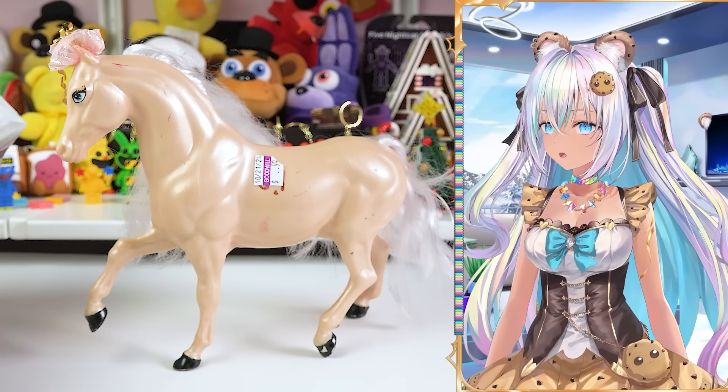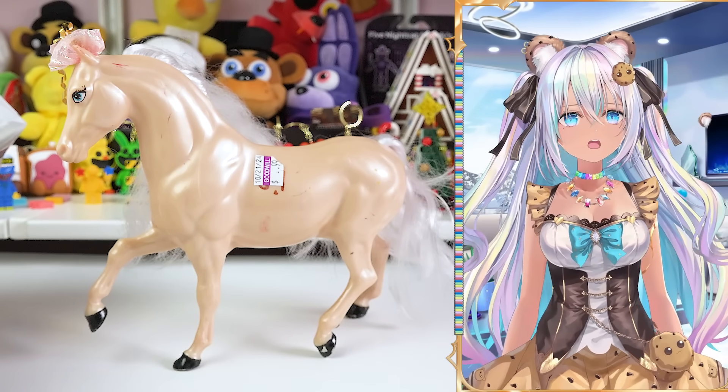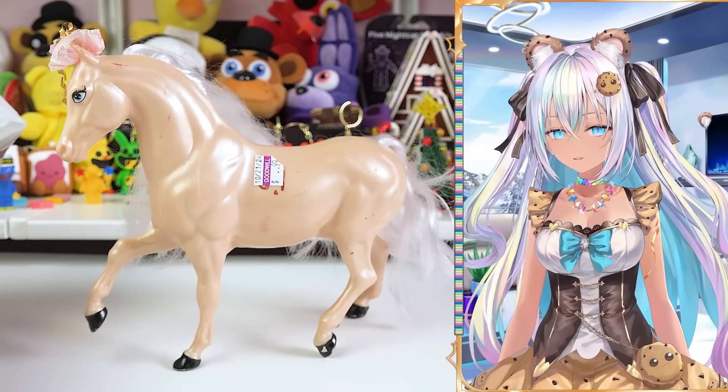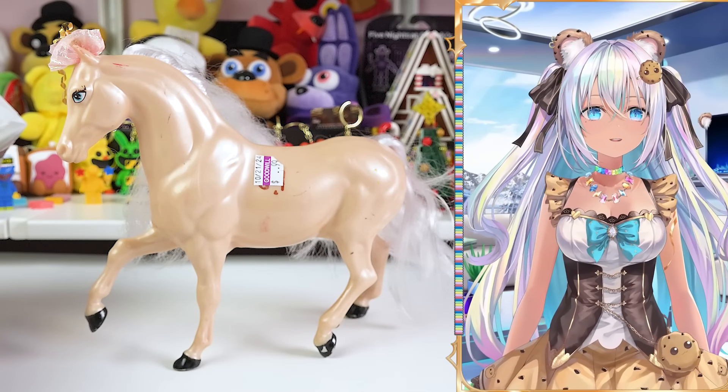If I can't get it all cleaned up, I may end up repainting it and redoing its hair. I'm seeing like a really long rainbow-y mane and tail — something like that. I just wanted to rescue this horse. For only 99 cents, why not? Not even a dollar.